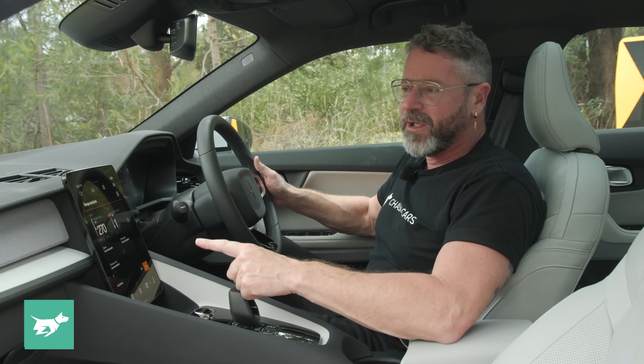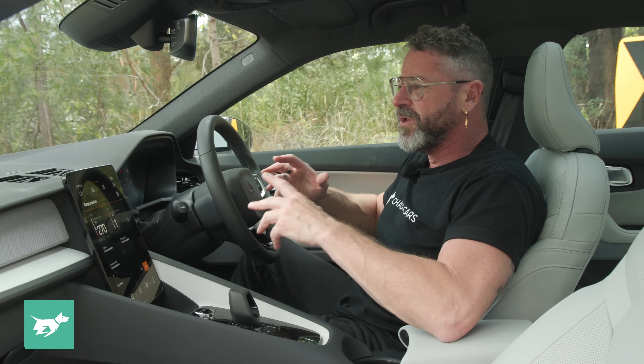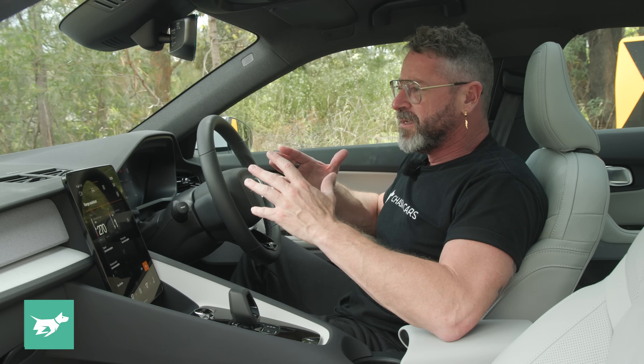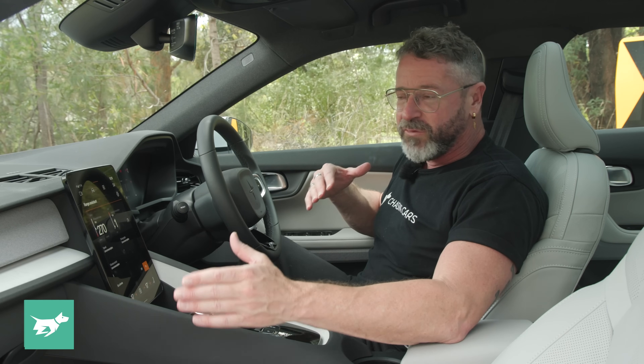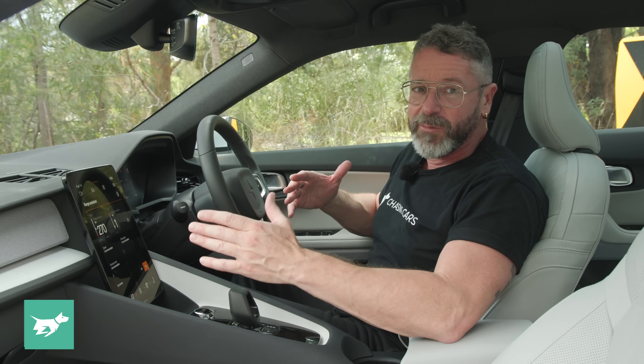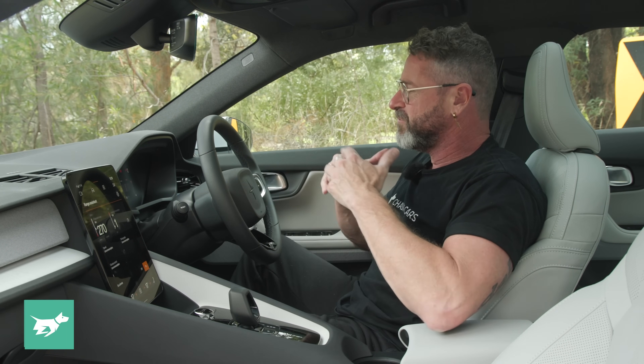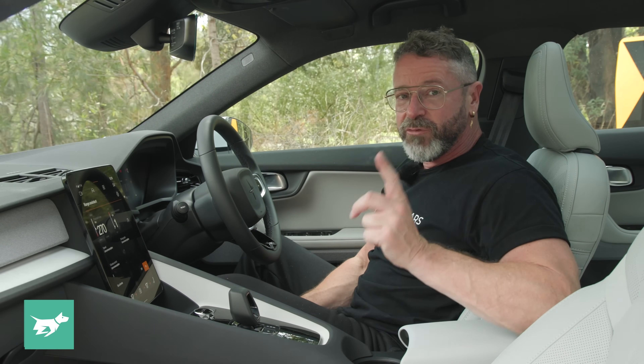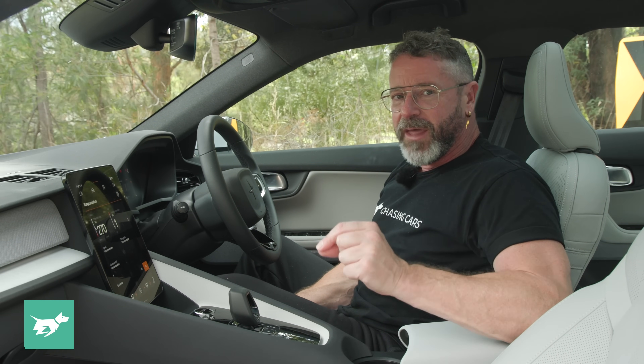As for the Harman Kardon stereo, I think it's pretty good — not blow-your-mind amazing, but if that's the upgrade over the standard version, I would definitely choose the Harman Kardon with the plus pack, because it really does add a layer of plushness in here.